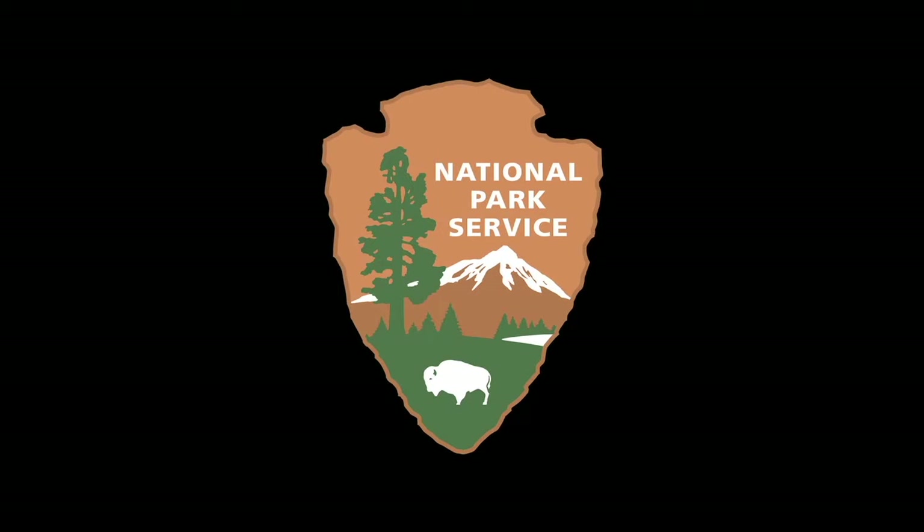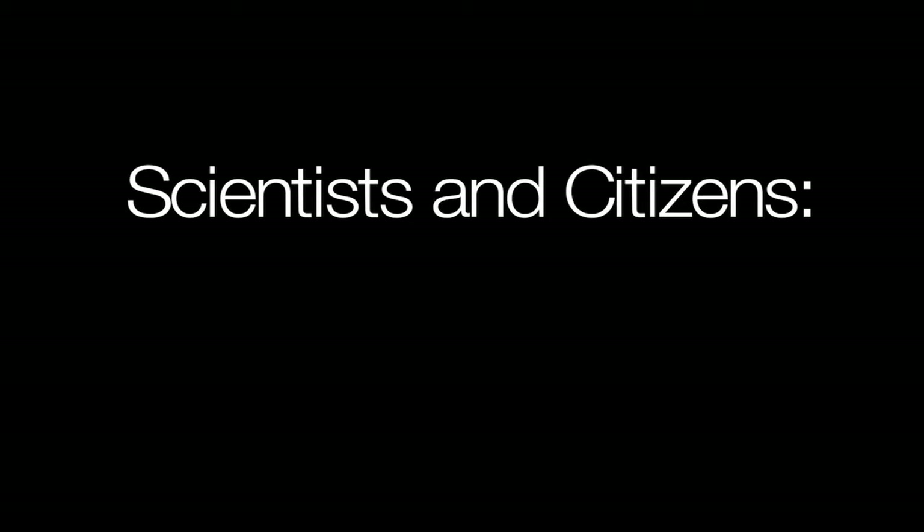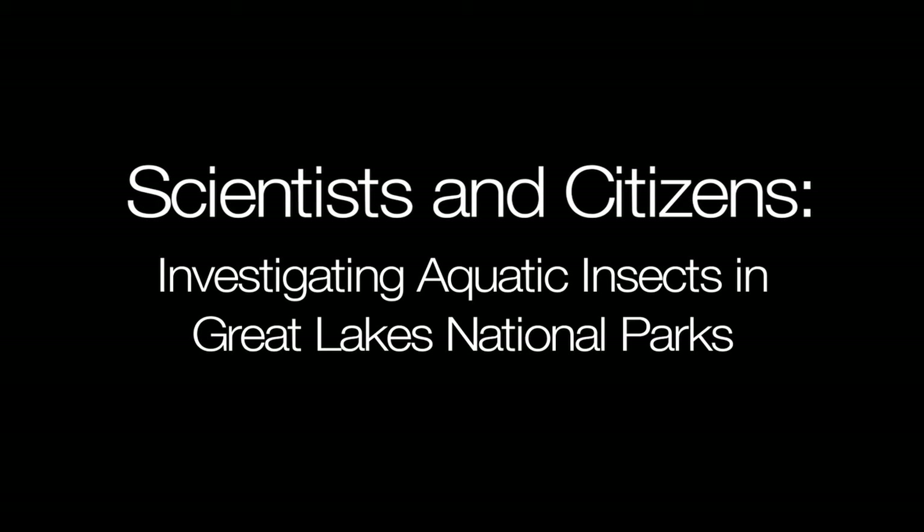The National Park Service Arrowhead appears. White text on a black screen reads: Scientists and Citizens Investigating Aquatic Insects in Great Lakes National Parks.